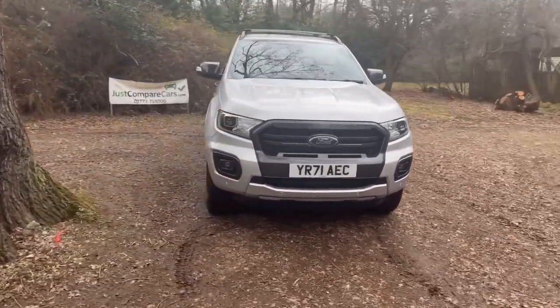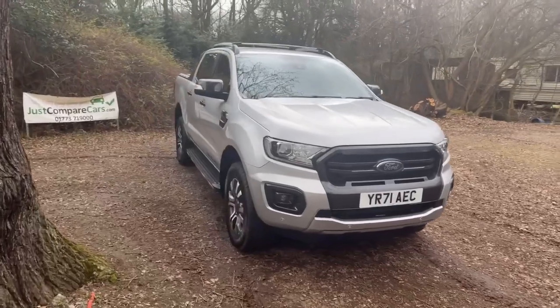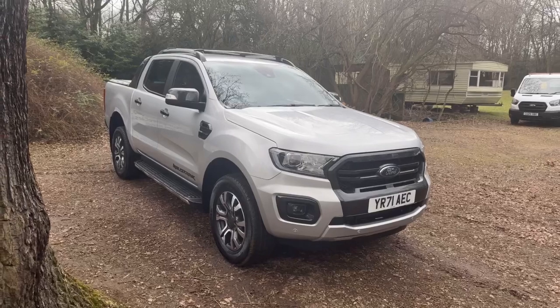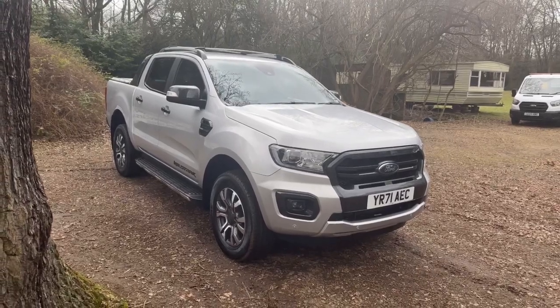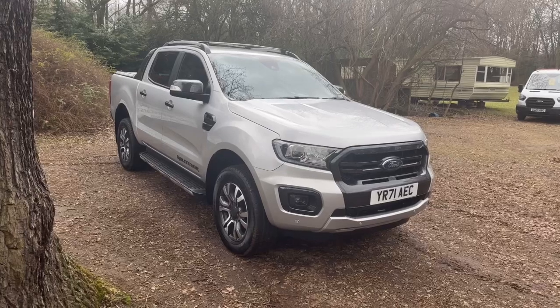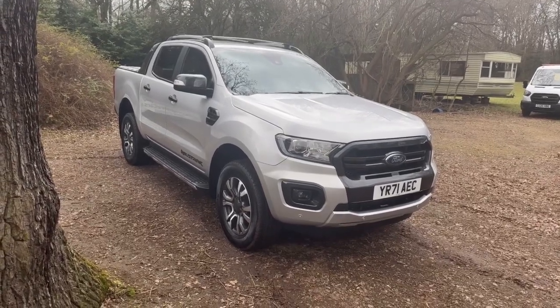We've been doing these walk-around videos for quite a while now and we find them to be very popular, mainly because it means you get to view the vehicle from the safety and comfort of your own home, but as if you were here today with me in person. As I walk around the vehicle we'll look at all the panels individually, looking for any marks or scratches, look at the wheels and tyres, looking at the tread depth and under the arches.